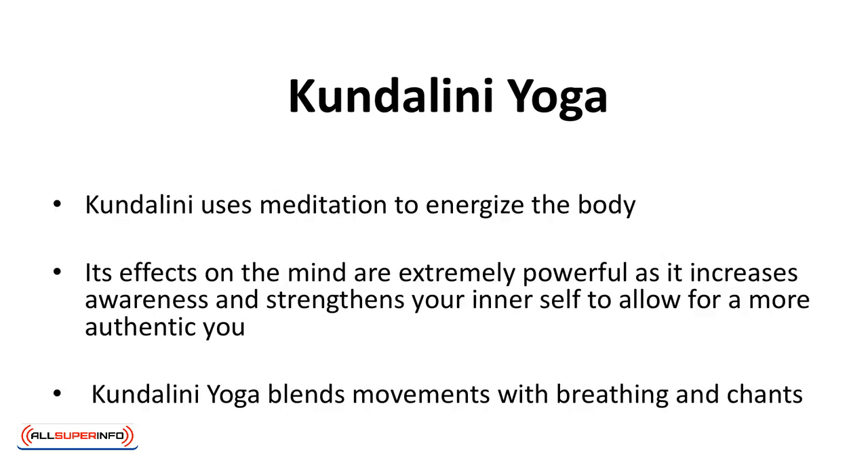Kundalini yoga uses meditation to energize the body. Its effects on the mind are extremely powerful, as it increases awareness and strengthens your inner self to allow for a more authentic you. This harks back to yoga's beginnings in its quest for spiritual elevation. Kundalini yoga blends movement with breathing and chant.